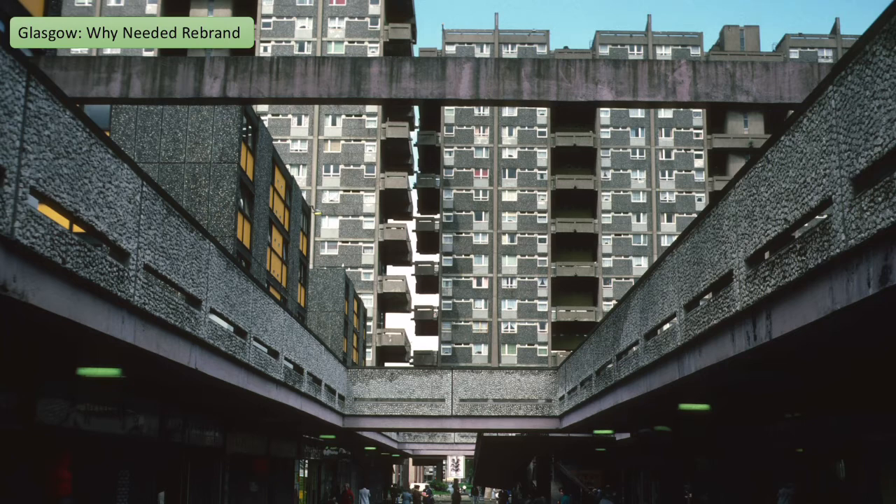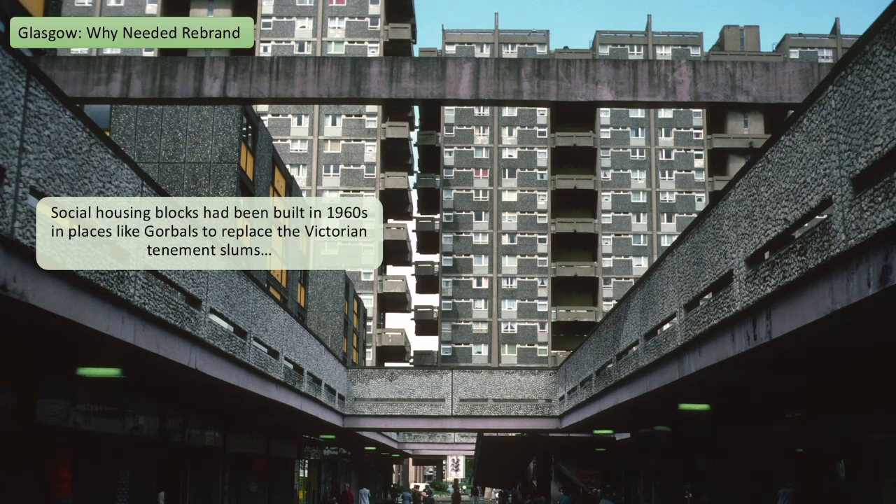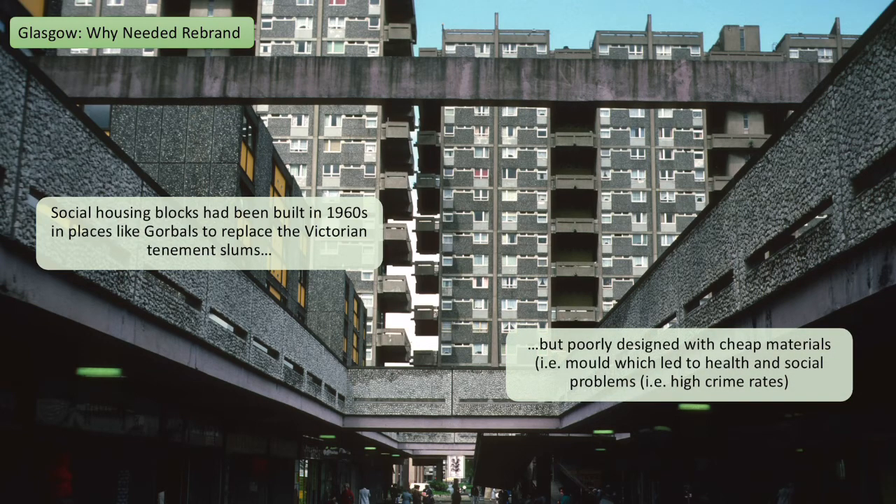During the same time, Glasgow was also suffering from a poor housing reputation. In the 60s they tried to build big social housing tower blocks to replace the slums that had been there before. Places like Gorbals had these huge tower blocks built, but unfortunately they were really poorly designed and cheaply made — meaning issues like mould and asbestos became problems. Being built in these big tower blocks wasn't conducive to a good community; people felt very isolated, it led to higher crime rates, and lots of polarisation of communities.